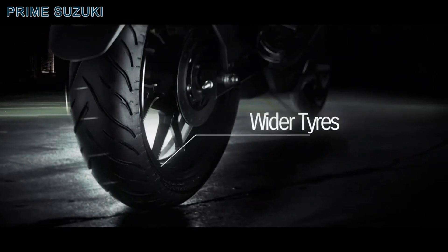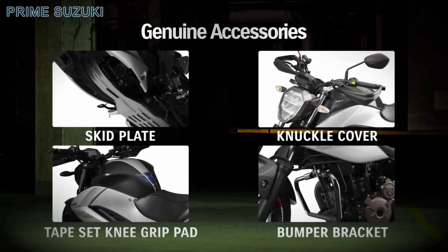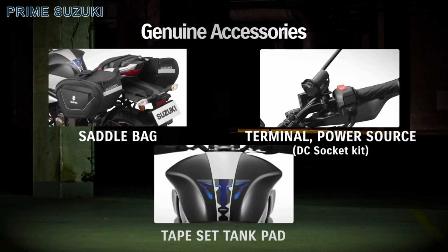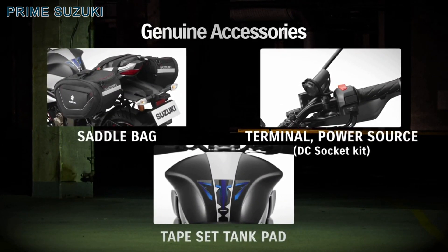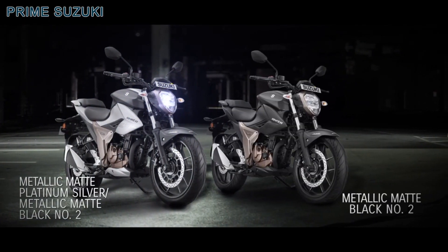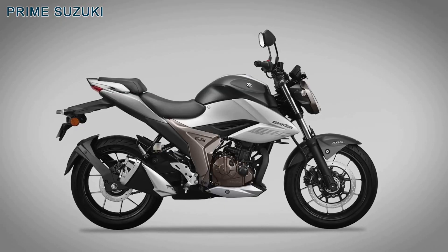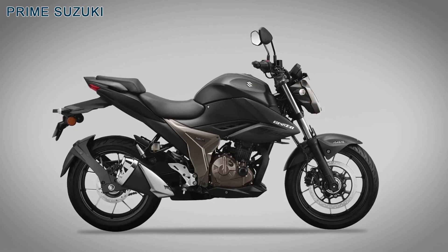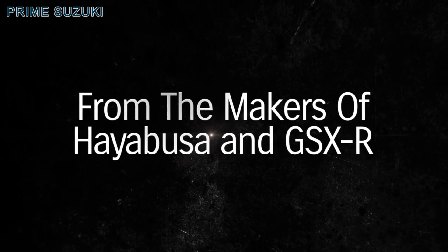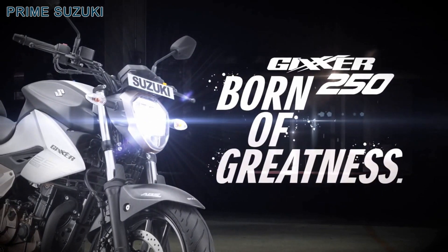Wider tires offer superior traction. Express your style fearlessly with genuine accessories. Flaunt your colors to the world. From the makers of Hayabusa and GSX-R — Gixxer 250. Born of greatness.